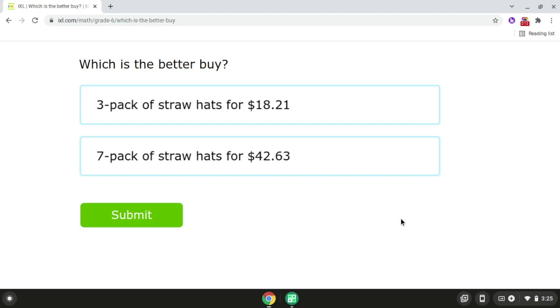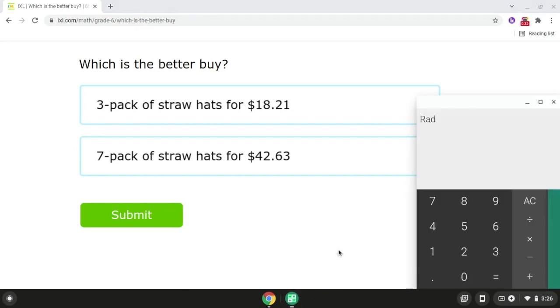So for problem number one, we have a three pack of straw hats for $18.21, and we also have a seven pack of straw hats for $42.63. So if we take $18.21 and we divide it by three, that will give us $6.07.